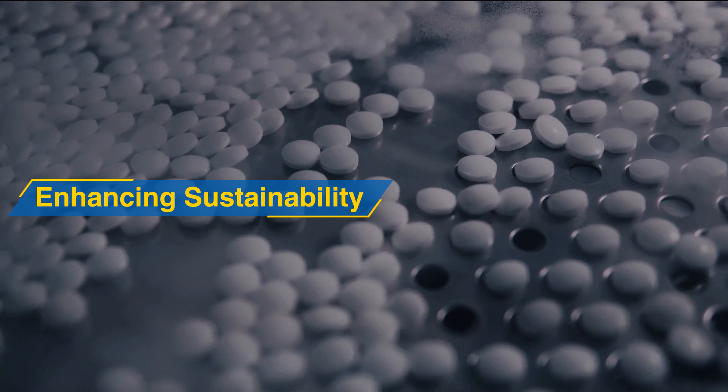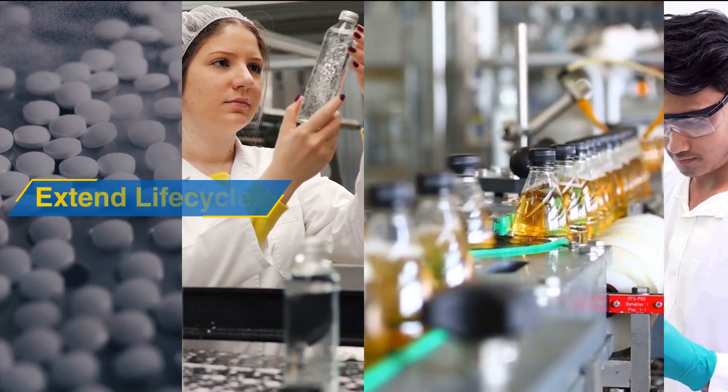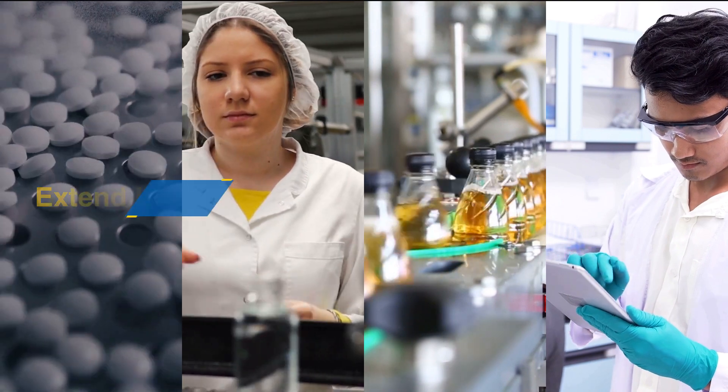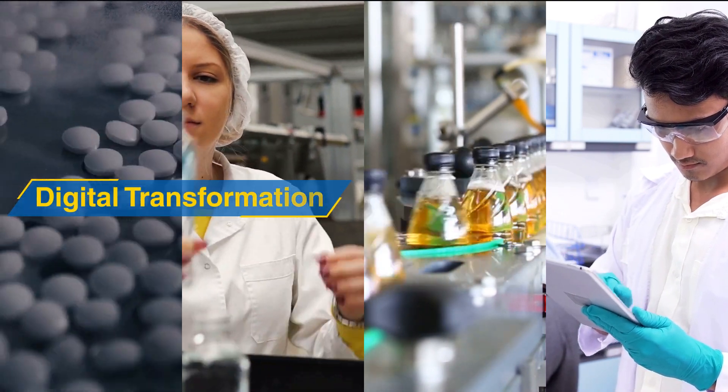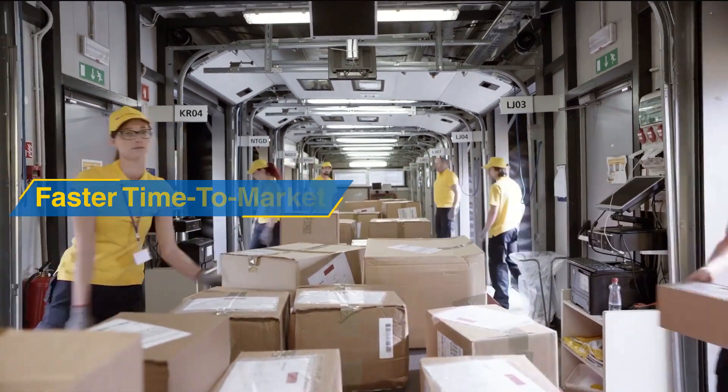Today's plant engineering is about precision, quality, speed, innovation, and above all, complete digital transformation. Engineering an ecosystem that supports these demands is critical for modern times.